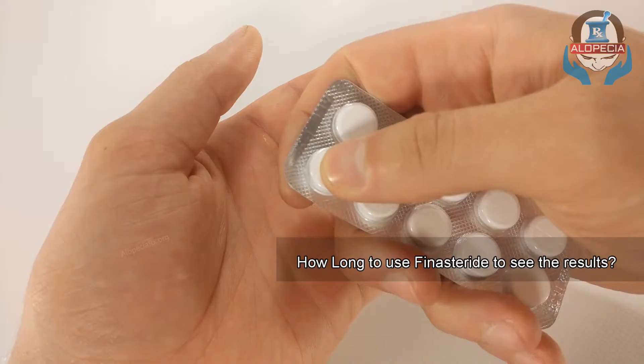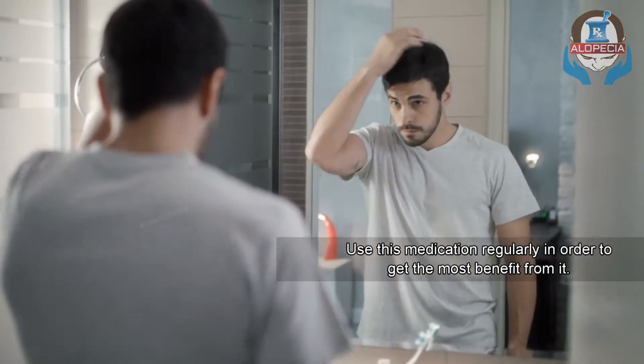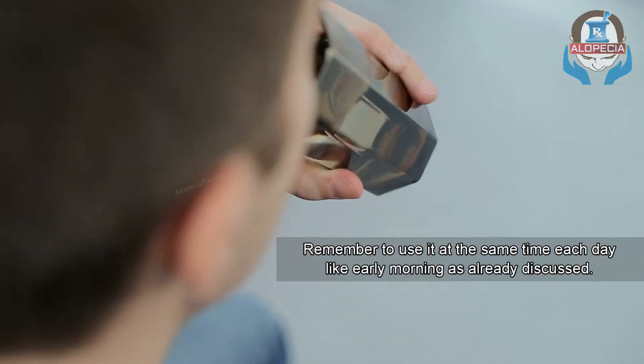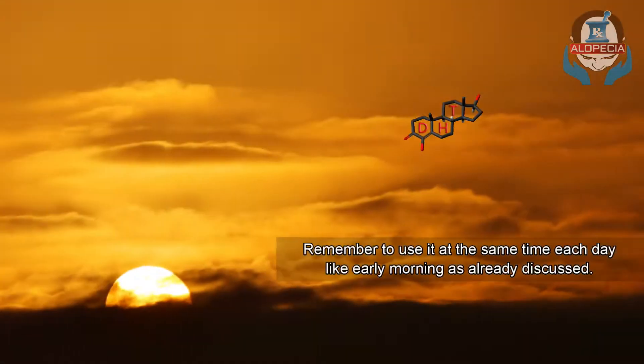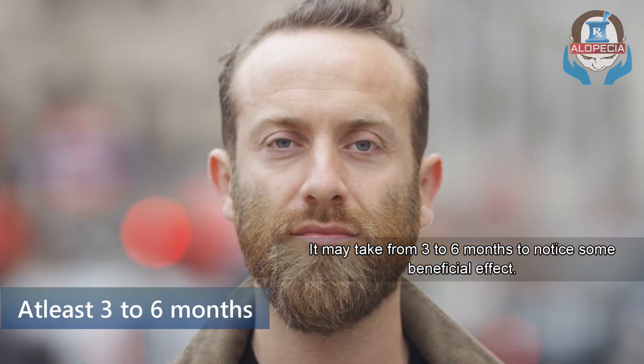Number 5: How long to use finasteride to see results. Use this medication regularly in order to get the most benefit from it. Remember to use it at the same time each day — early morning as already discussed. It may take from 3 to 6 months to notice some beneficial effects.